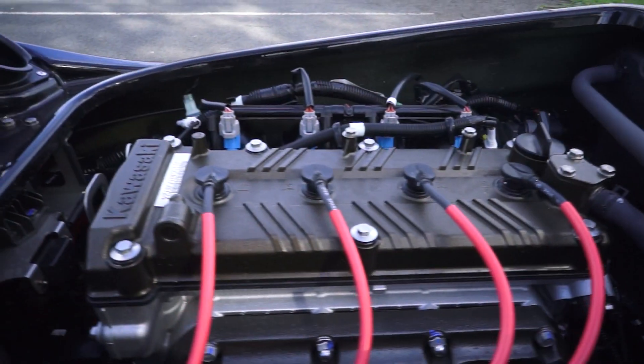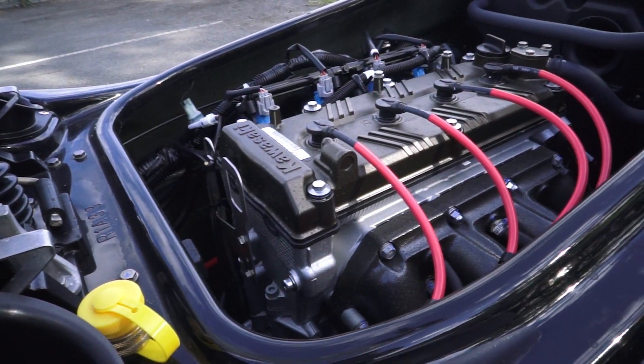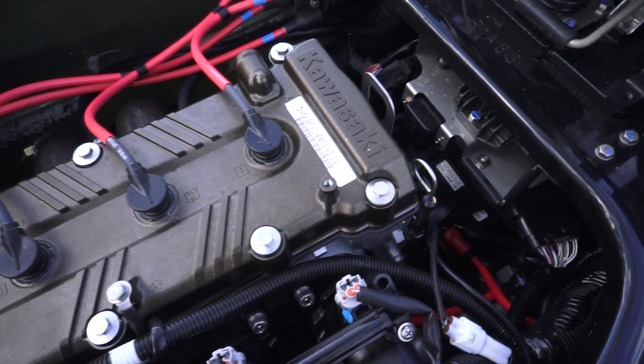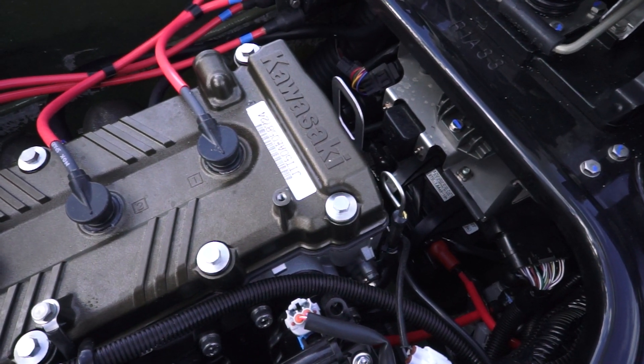The 16-valve fuel-injected four-stroke four-cylinder engine produces twice as much power as the previous Kawasaki SXR, resulting in the fastest ever mass-produced stand-up jet ski.